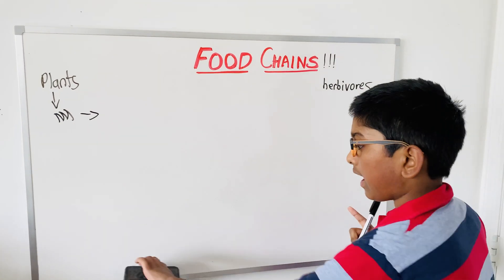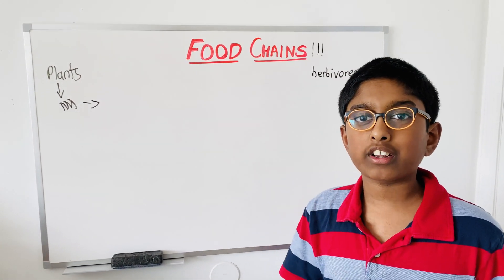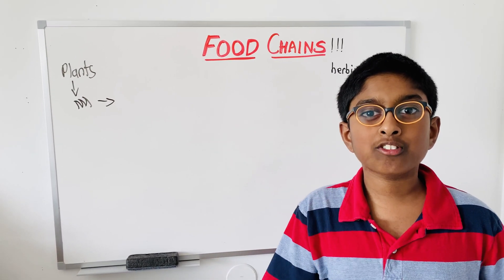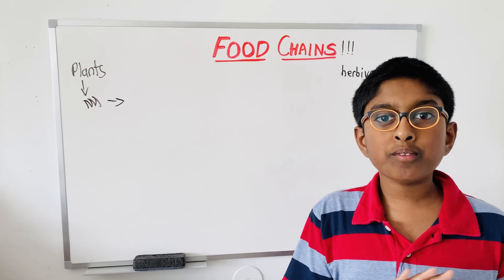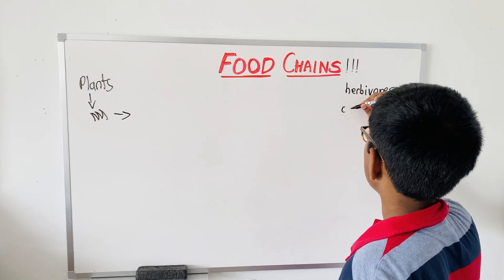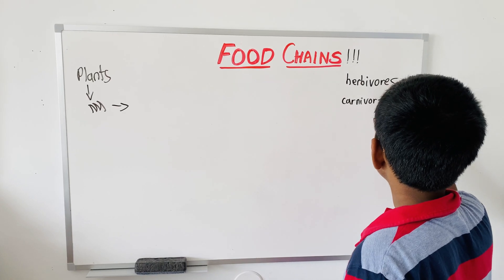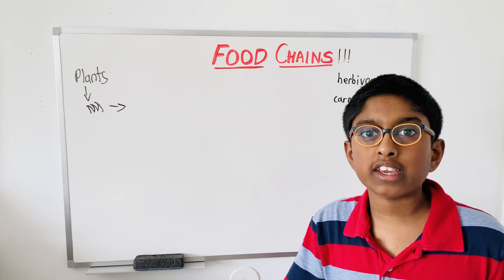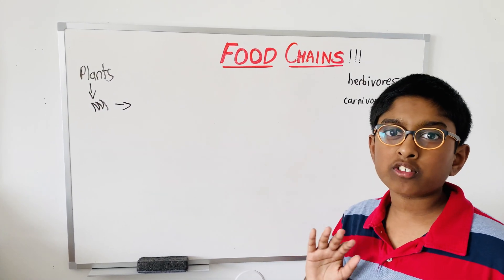Herbivores are animals which don't eat meat and they only eat vegetarian food — like plants, sunflowers, flowers, grass, trees. Those are examples of things that animals eat. But carnivores, on the other hand, are animals which eat meat. Like, lions eat zebras. That's what carnivores are.